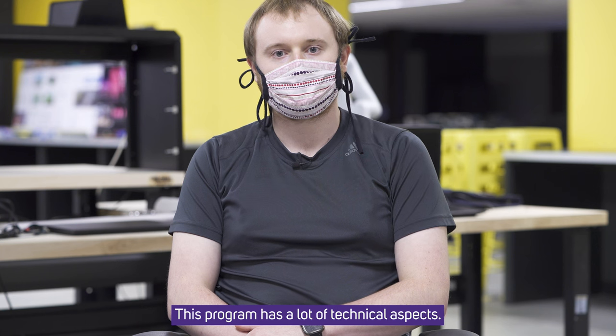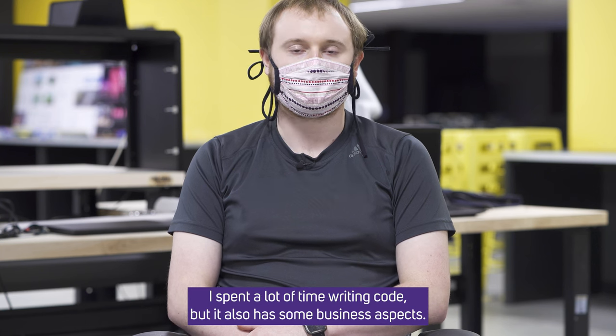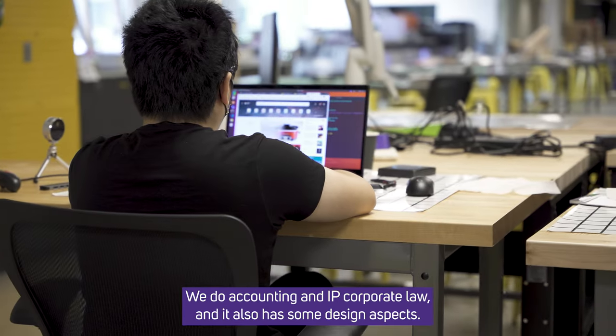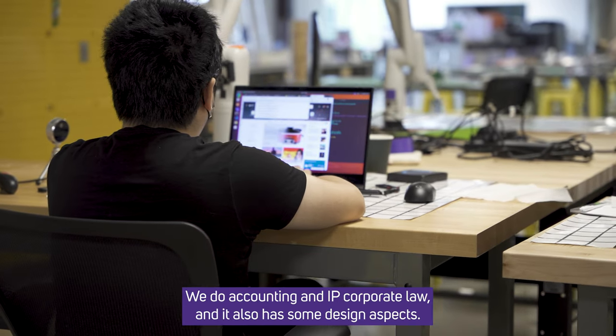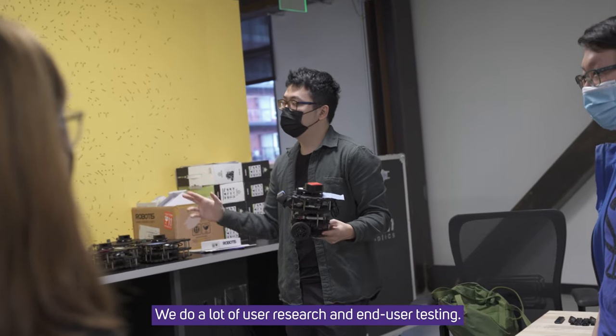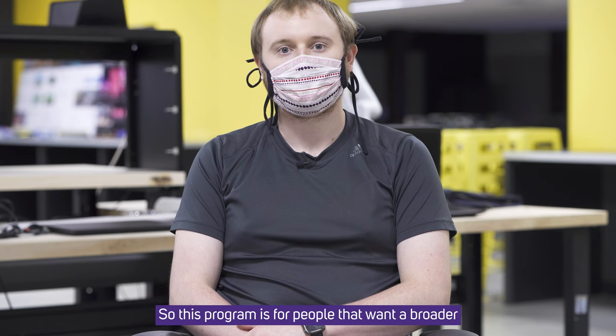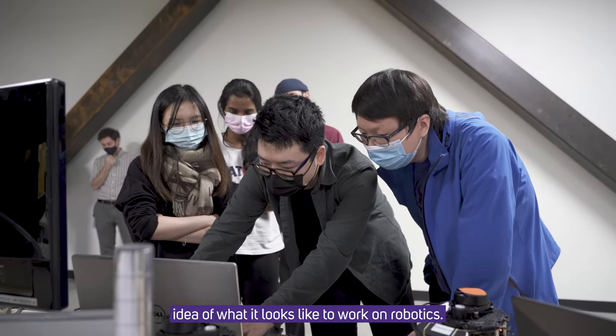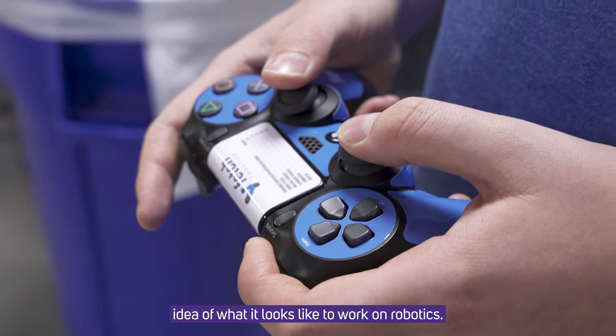This program has a lot of technical aspects — I spend a lot of time writing code — but it also has some business aspects: we do accounting, IP, and corporate law. It also has design aspects; we do a lot of user research and user testing. So this program is for people that want a broader idea of what it looks like to work on robotics.